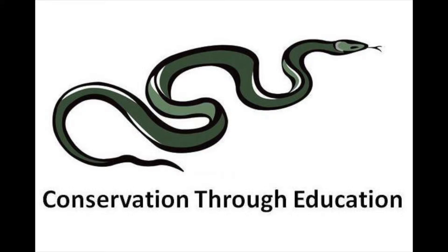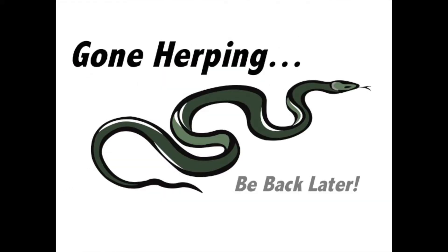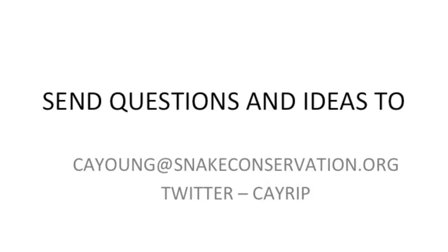With that, we'll end Snakespiration. Hopefully you're Snakespired — go tell your friends. Don't forget to subscribe to me on YouTube or the Center for Snake Conservation's CSC Snake Channel. We're publishing Snakespiration videos there. Follow us on Facebook, Twitter, anywhere you can. Let's keep on being Snakespired and tell the world about these amazing, amazing creatures. Thanks and have a great evening.